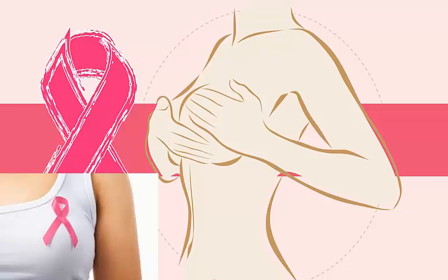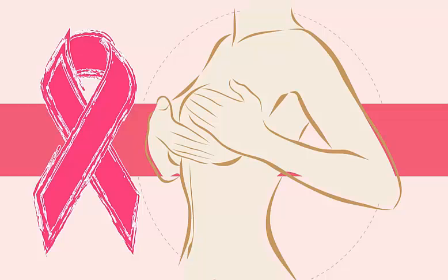Early breast cancer often causes no symptoms. For this reason, regular breast exams are important so that cancers with no symptoms can be detected early. As the cancer grows, symptoms may include a breast tumor or a tumor in the armpit that is hard, has irregular borders, and usually does not hurt.